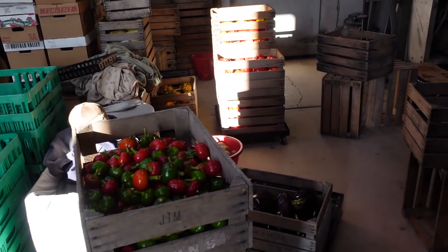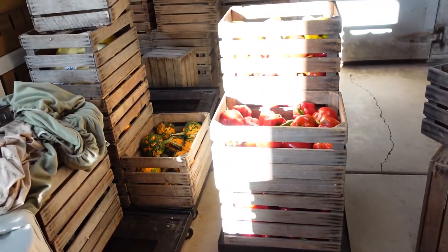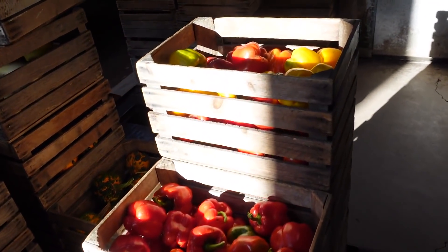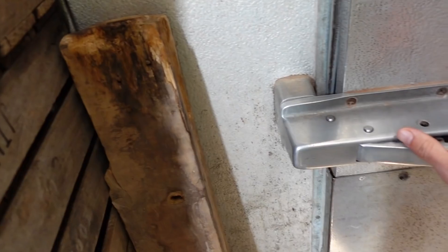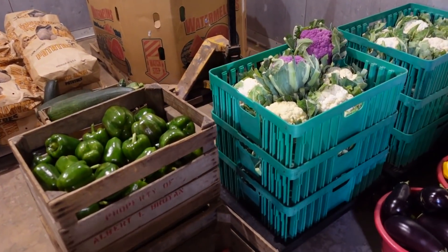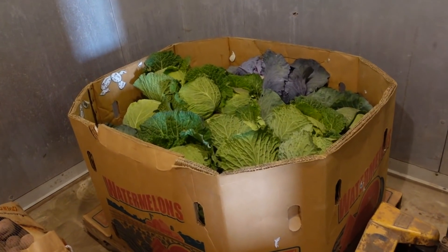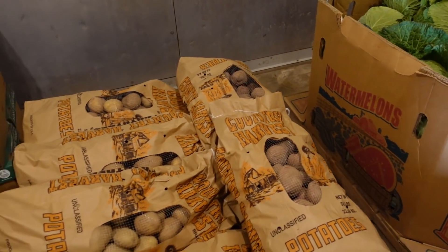This is what all the peppers look like after they're packed and put in the crates. Once he fills all these carts up, they'll run into the cooler. We usually keep the cooler at about 40 to 50 degrees, and in here right now what we have is some more peppers that we just washed, some cauliflower, cabbage, and bags of potatoes.